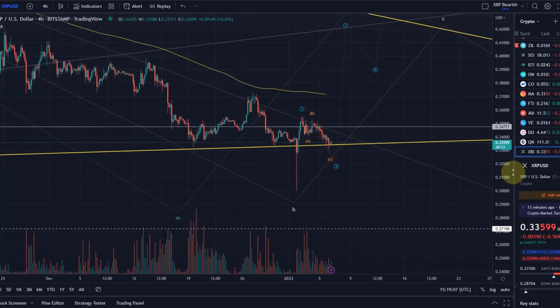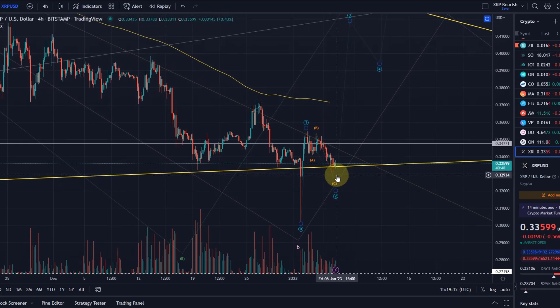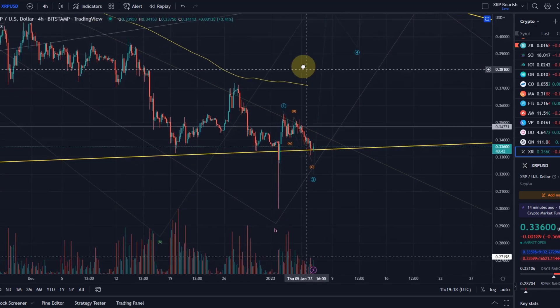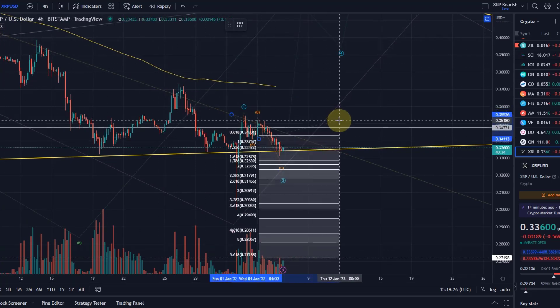The evidence that wave C is over — and with that wave 2 — will be provided if we break above the B wave high at 35.18 cents. I can also calculate the C wave target differently: taking the length of the A wave from the B wave high gives a possible extension down to 32.88 cents, which is the 1.618 extension. But we're not far off anyway, and with the 1-to-1 ratio — the 100% extension at 33.7 cents, which we've already broken — we've already reached the target you'd normally expect for a wave C.